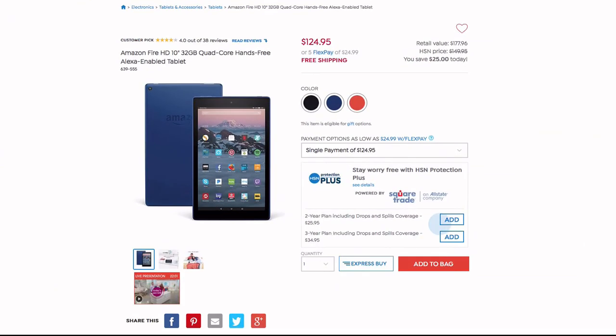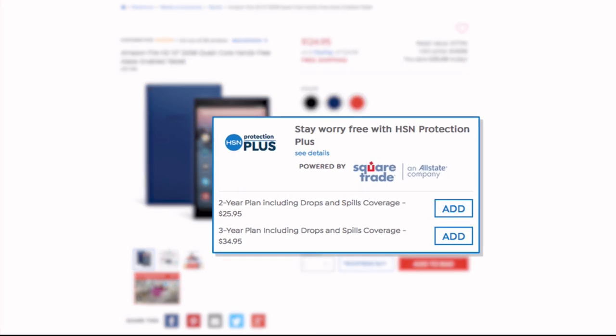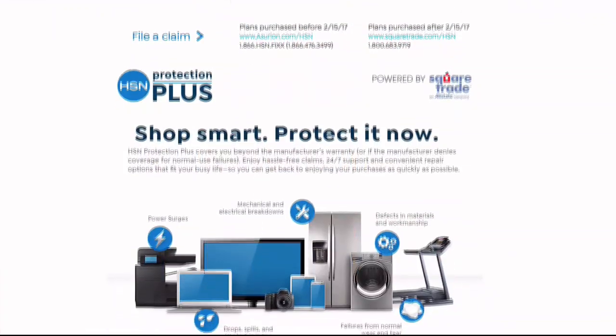Like everyday drops, spills, and cracked screens. Shop smart and protect your purchase. It's easy to add when you're checking out. Search Protection Plus at hsn.com for more details.